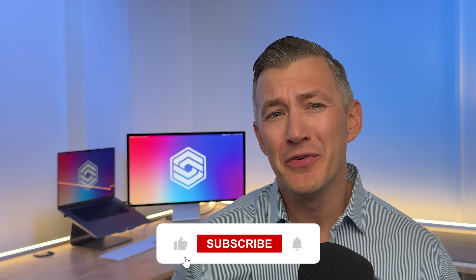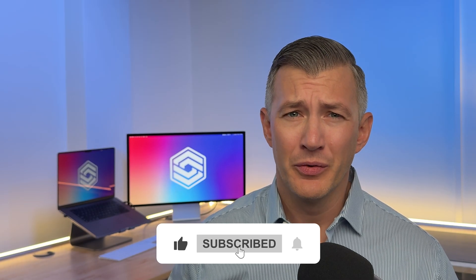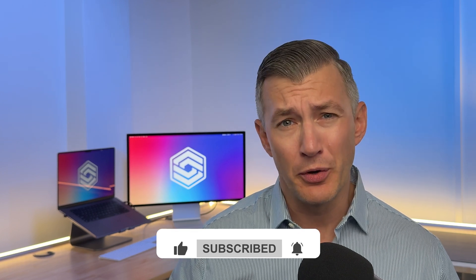Before I begin, if you find this video helpful, leave a like and subscribe to the channel. We cover all things software to help your business thrive.